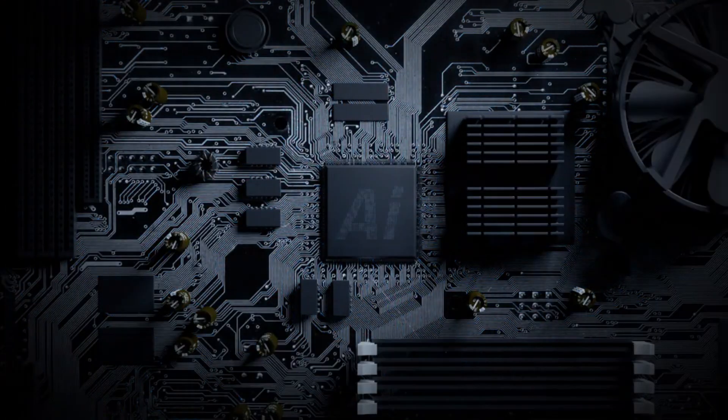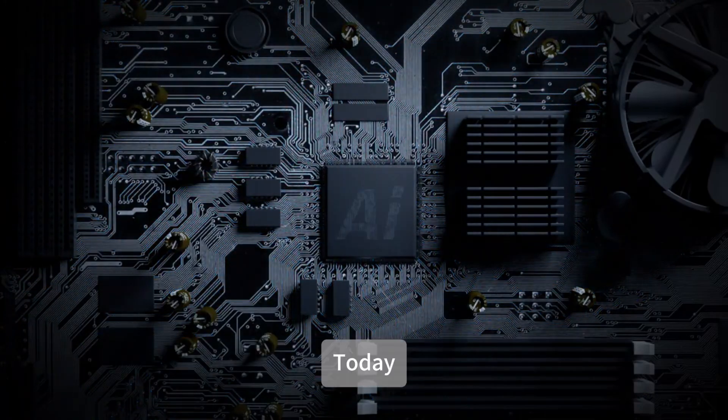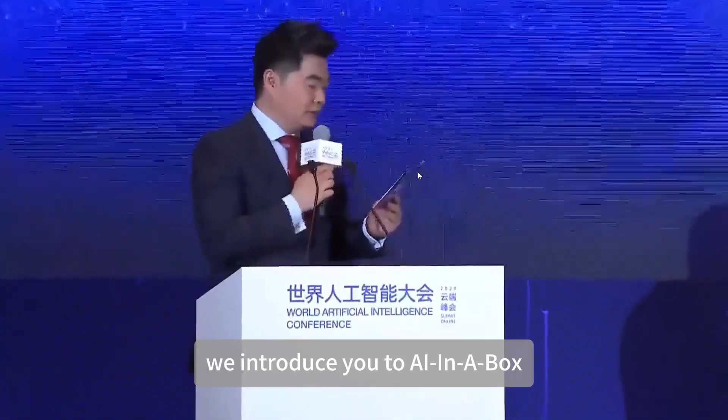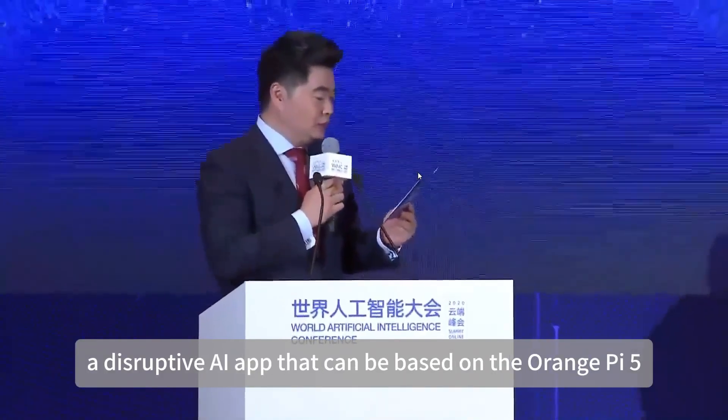AI in Orange Pi 5: Creating a ChatGPT Without an Internet Connection. Today we introduce you to AI in a Box, a disruptive AI app that can be based on the Orange Pi 5.